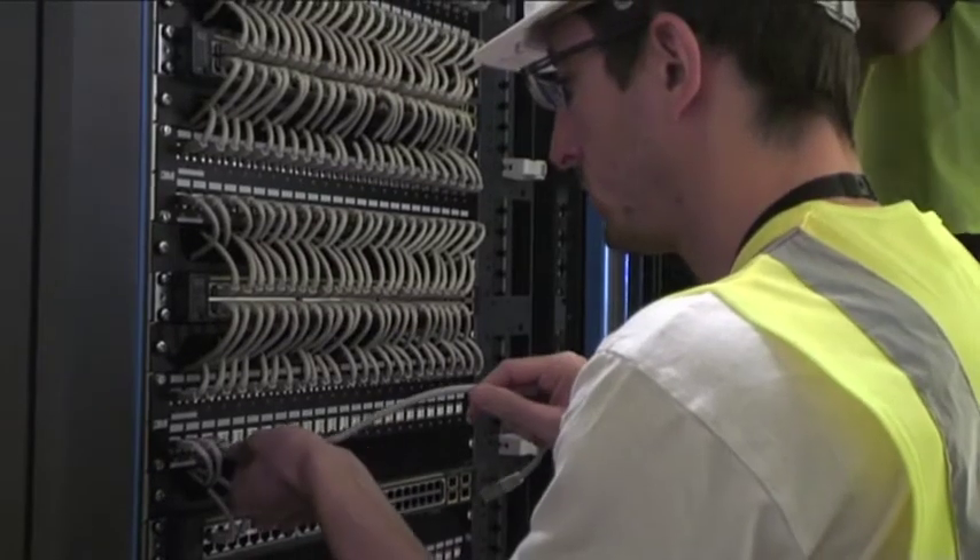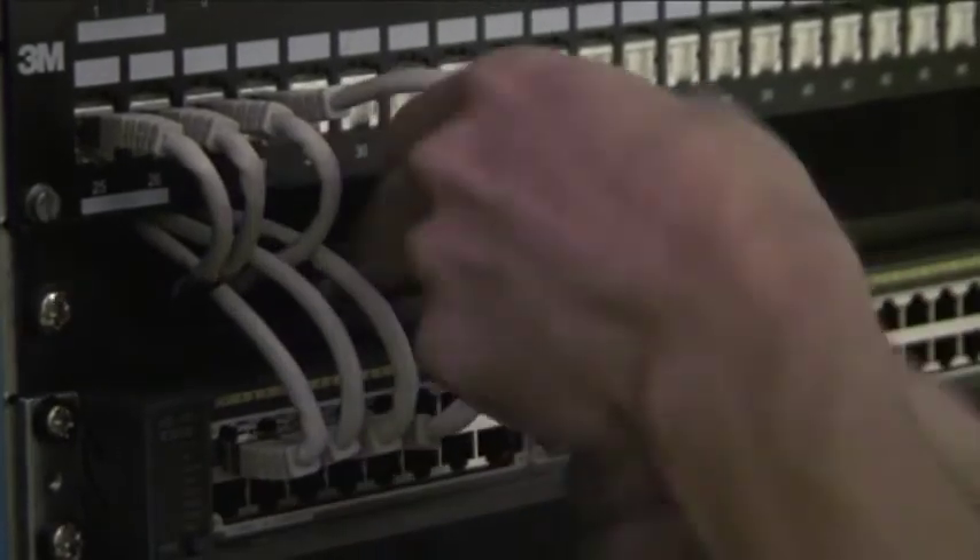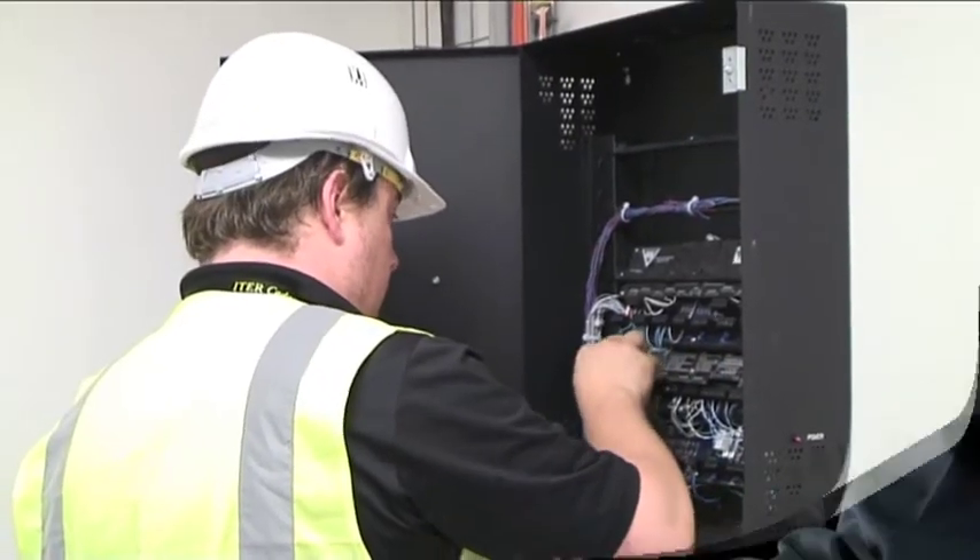Currently, IT is putting the final touches on the computer network infrastructure to have everything in place when the new residents move in. As we prepare for action here in Cadarache,